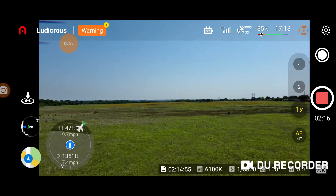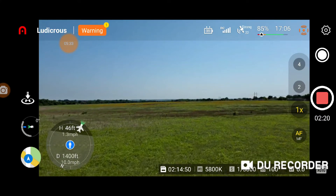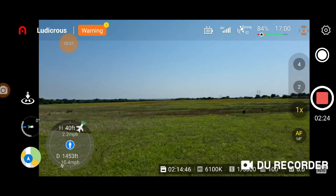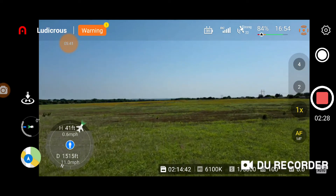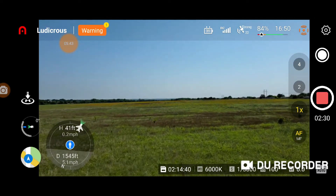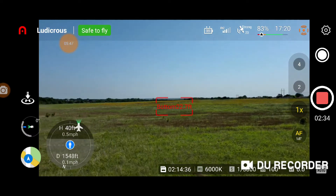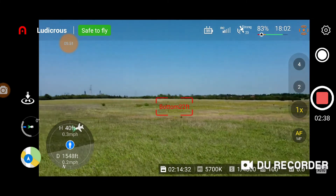49 feet. Showing 11 miles an hour at 39 to 49 feet. Alright, let's turn it around and come back — let's see what kind of speed we get. We're going to get back faster because we're going with the wind now.